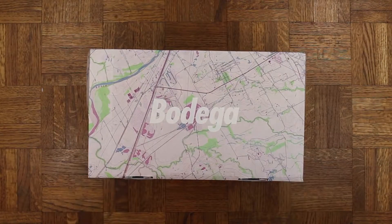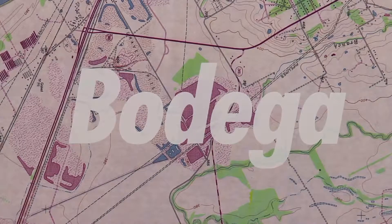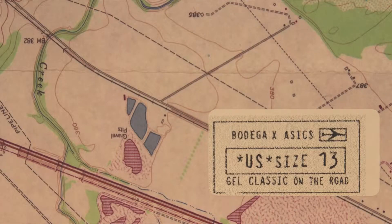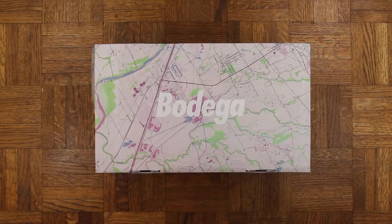Also, this box is dope — it goes along with the theme of the sneaker. A little map action, GPS status. Peep that size label, very nice, very nice. And on that note, drum roll please...